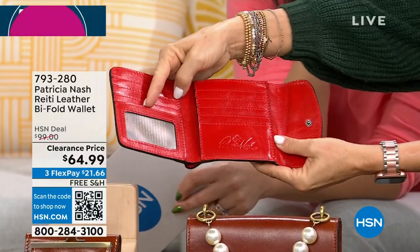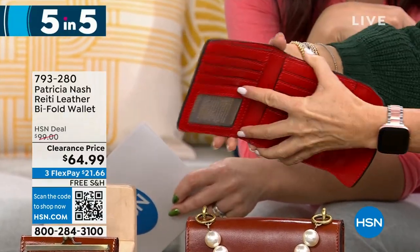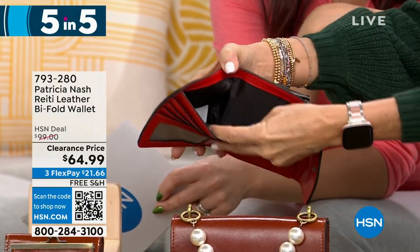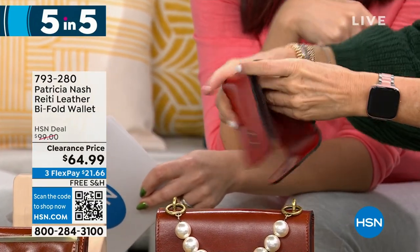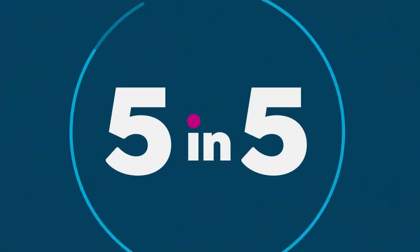You can put all your cards in there, your driver's license right there. Look how beautiful — full grain leather. There's also a slot for your dollar bills. That beautiful papaya color for that one. $300 left there.